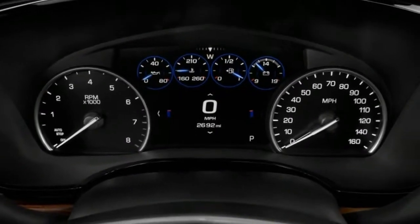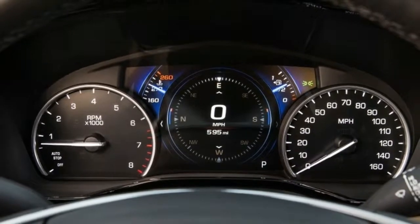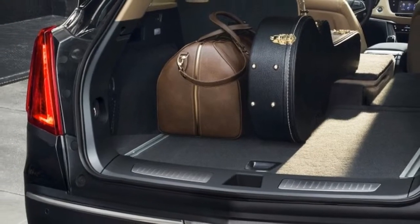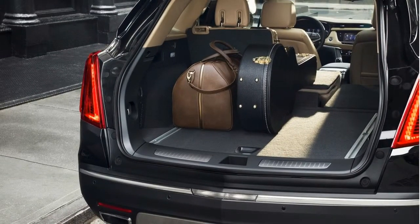Overall, the XT5 imparts a high-quality feel with nice materials. Only at the upper end does it feel a little too dressed up. The Platinum is furnished beautifully, but a price tag that can top $70,000 buys more compelling luxury crossovers. Best to stick with the Premium or Luxury, we say.